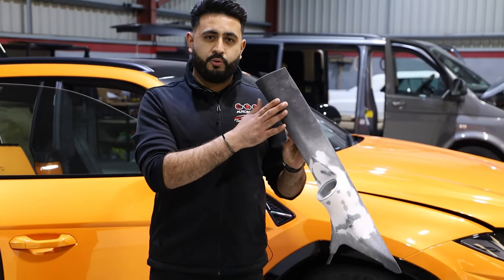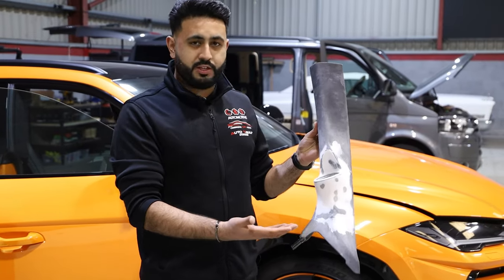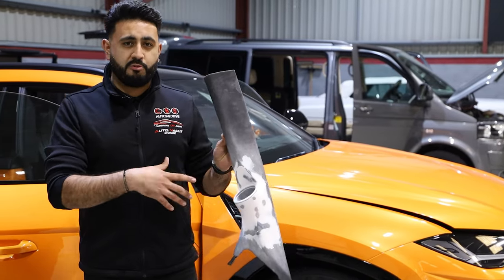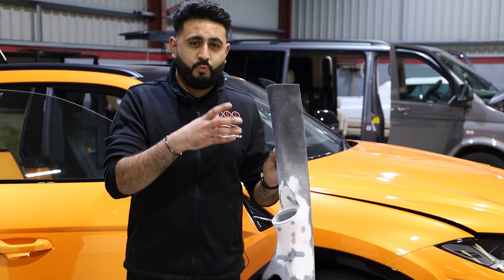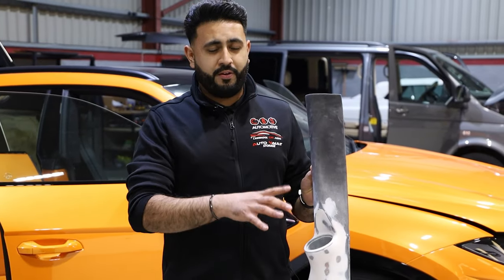This is actually the factory panel itself from the vehicle. What we actually do to make this happen — obviously this isn't the finished product, this is yet to be dressed — but to give you an idea, we want to show you the raw, basically what goes on behind the scenes to get it to this stage, which is the real bit of hard work.